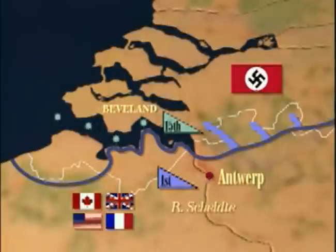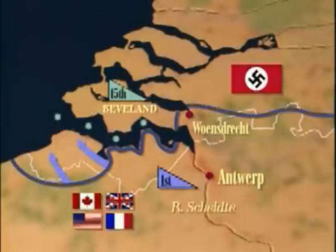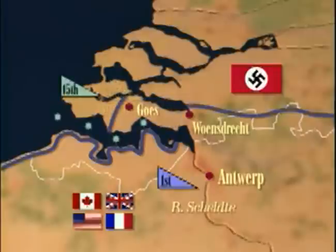German resistance was determined, but by the 16th, Woensdrecht was captured, trapping the Germans on the peninsula. The Canadians cleared the northern coast of the mainland, but it took two more weeks to reach Goes and secure the peninsula. The Germans were forced to flee to Walcheren.